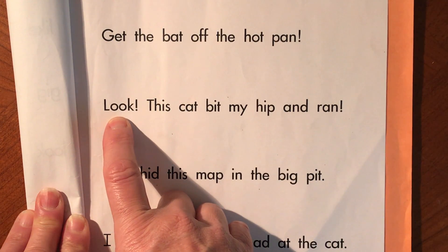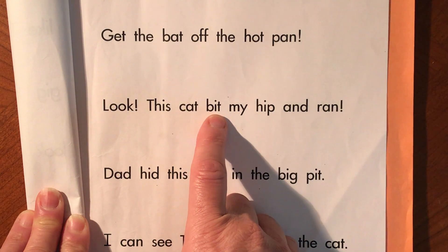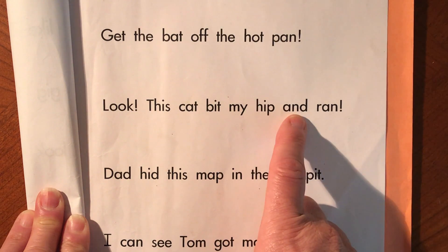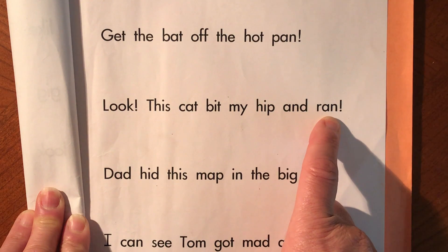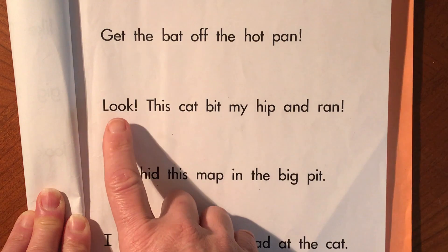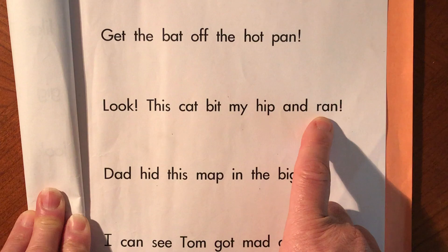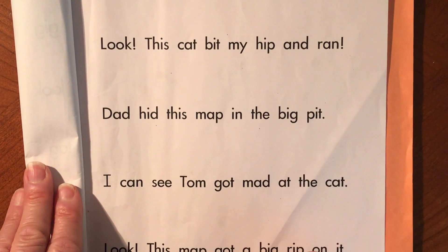Look, this cat bit my hip and ran. Now I could press record and read it. Look, this cat bit my hip and ran. Then I could press pause again and practice my next sentence.